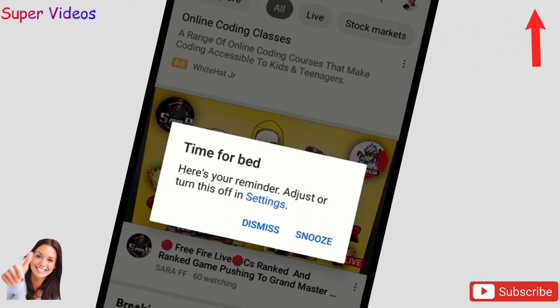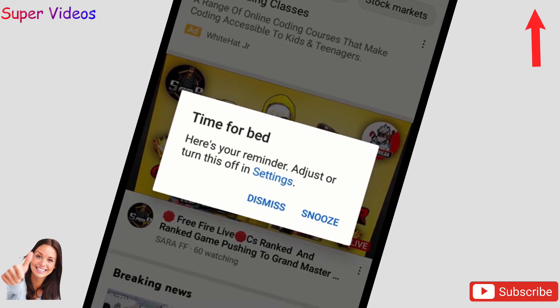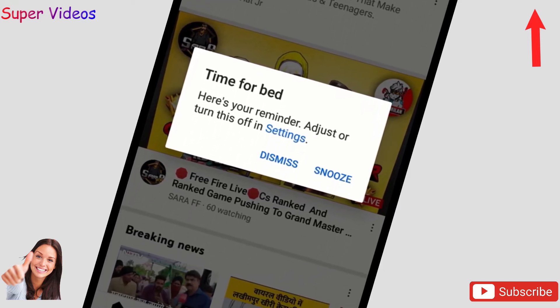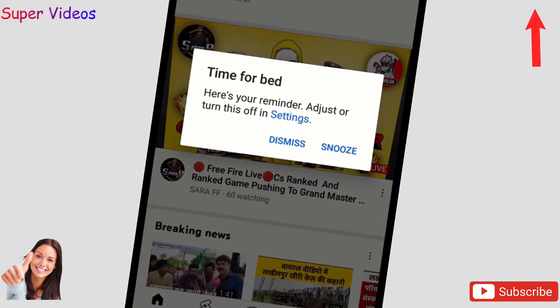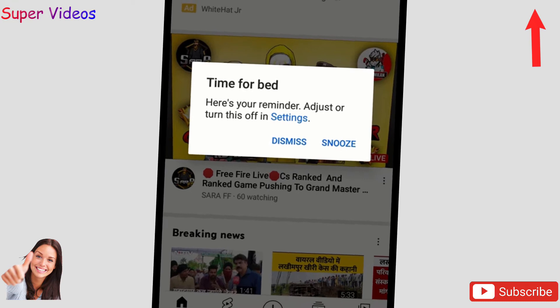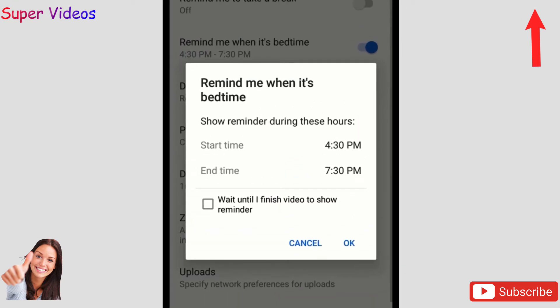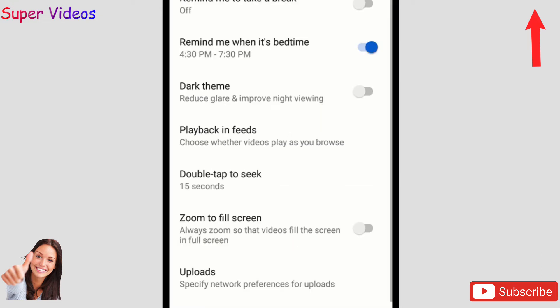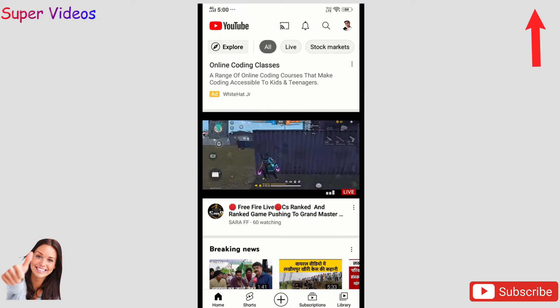This is important because if you watch lots of videos on YouTube, or your children watch lots of videos on YouTube, this setting really helps. You can set the timing for when you want to watch videos and what time should be bedtime. In this way you can avoid watching too many videos on YouTube — it's very useful for YouTube users. Now let's talk about the second setting.